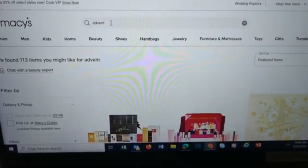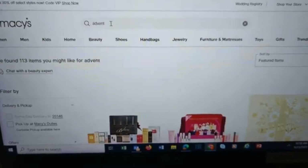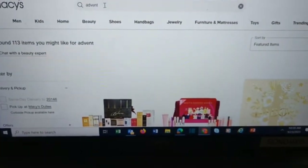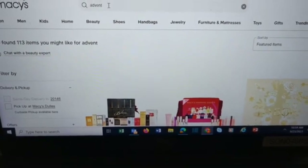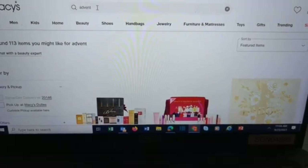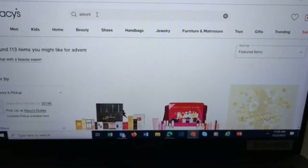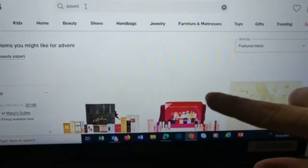Also, right now Macy's has 10% off using Rakuten — that's a 10% cash back on what you buy. You won't get the 10% right now; you will get it back in a check if you use Rakuten. Rakuten is a way to save money and get some cash back for what you are spending. I will have my link down below — if you sign up for the first time, you will get a little bit of money, and so will I. But let's get into this and see what Macy's has for us advent-wise.